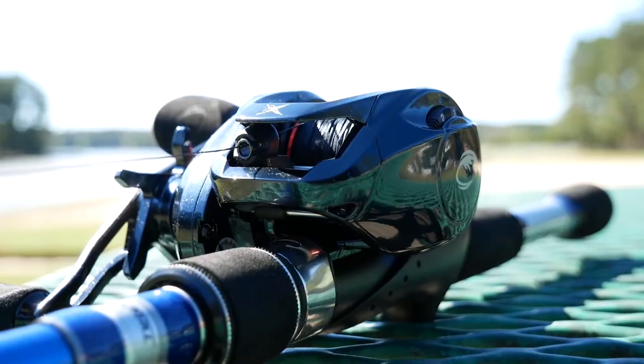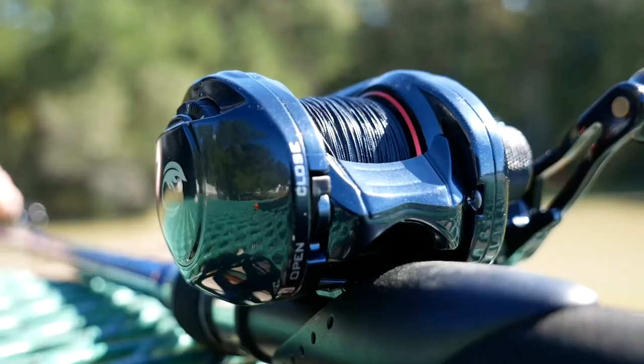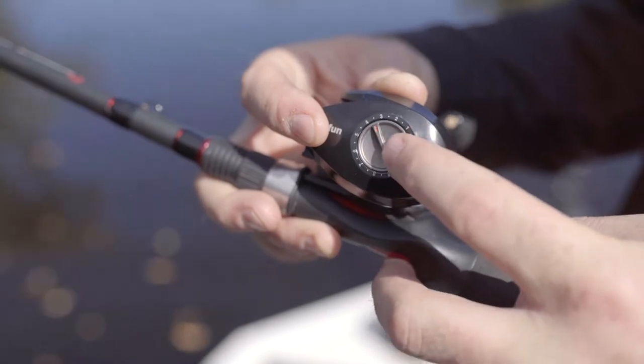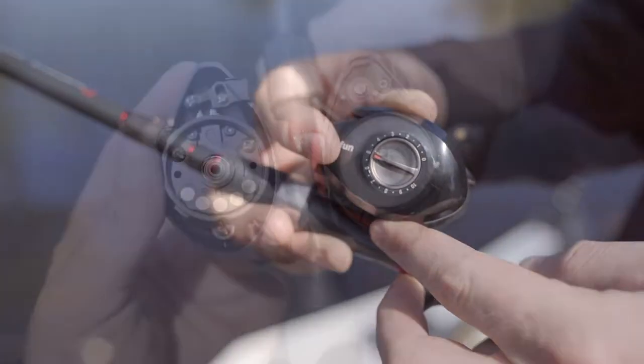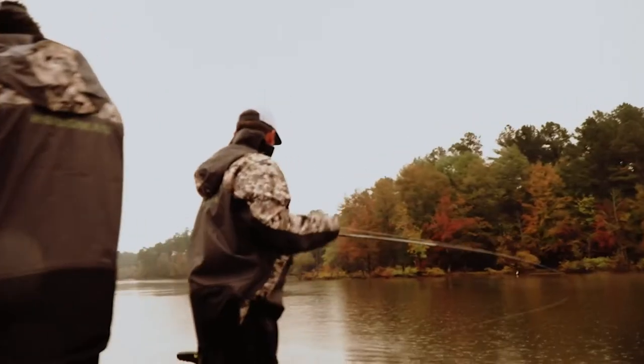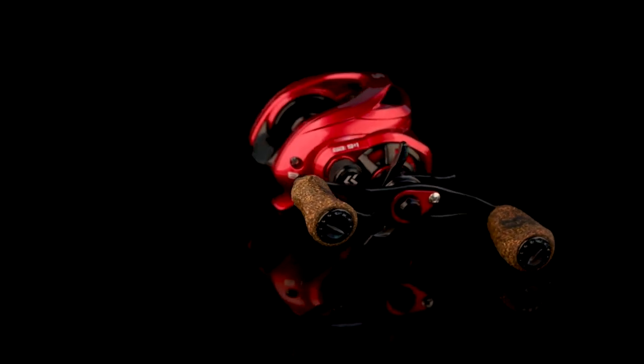A lot of anglers prefer to use a baitcaster because time and again it has proven to be effective. But this only holds true if you have the best baitcasting reel. But how do you determine if it is any good or not? That's why we took the time to research and list the 10 best baitcasting reels you could make use of. Watch our video guide and you can pick the perfect baitcasting reel for you.